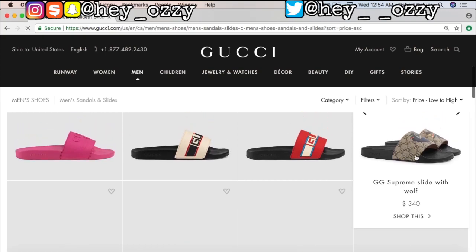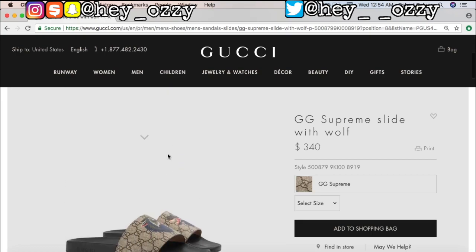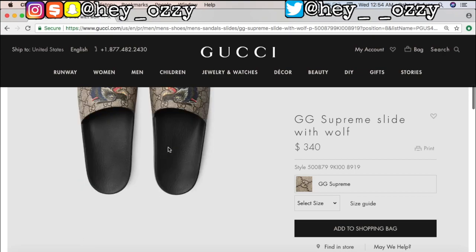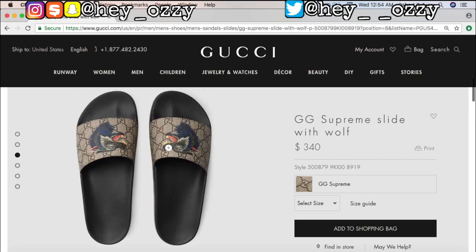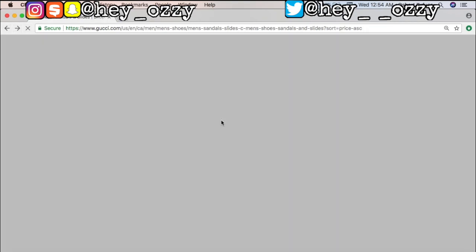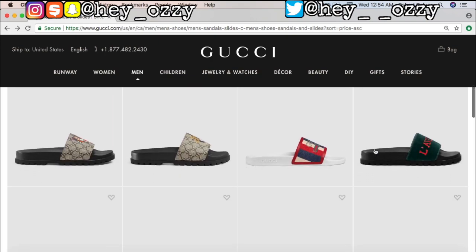Let's click on this one real quick. One side has a wolf and then one side - actually, yeah, both sides have a wolf. My friend showed me the other day there was one where one side had a wolf and one had a cat, mixed match - I don't like that. Yeah, those are $340.